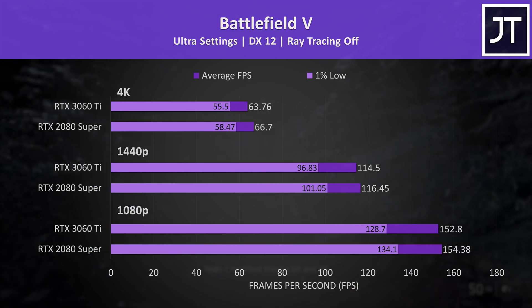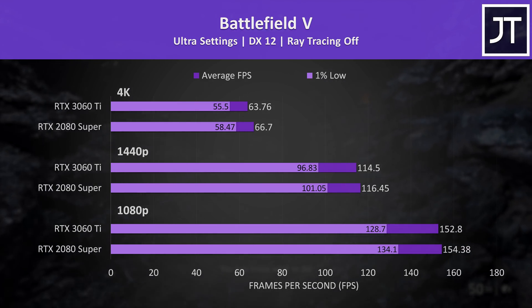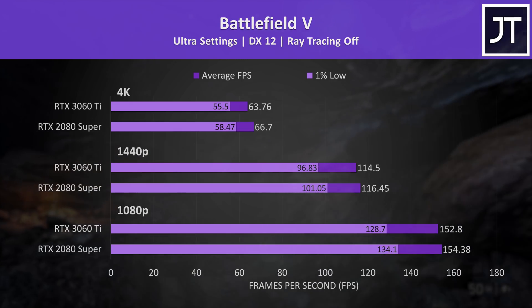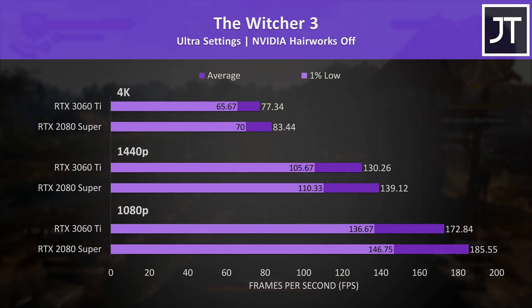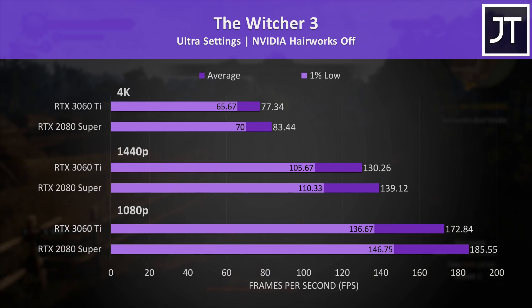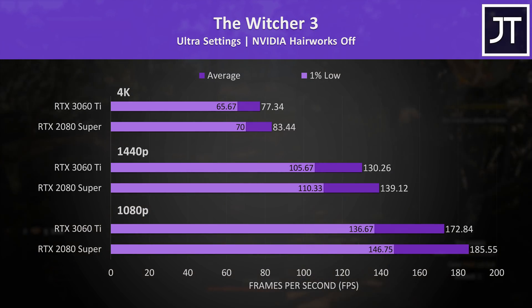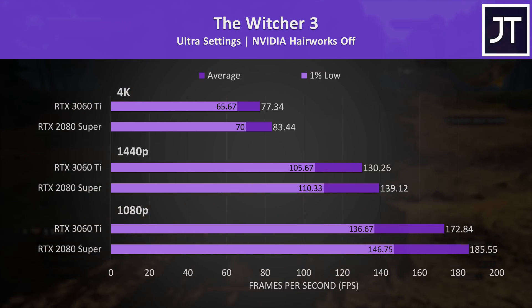Battlefield 5 was only slightly better on the 2080 Super, though it was extremely close, and both were able to run a little above 60 FPS at 4K with the highest ultra setting preset — a 2-3 FPS lead hardly justifies paying the extra money. The Witcher 3 had the biggest win for the 2080 Super out of the 13 games tested. The 3060 Ti was 6-7% slower depending on the resolution, but again not a difference worth $300 more given the 3060 Ti still delivers more than playable results even with ultra settings.